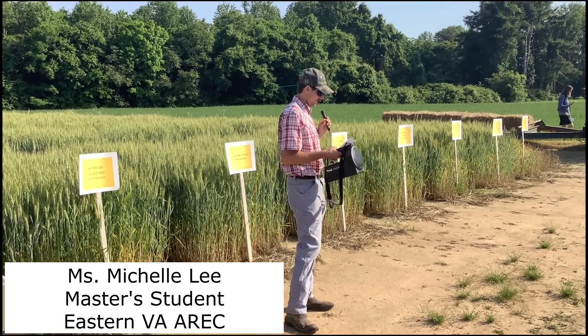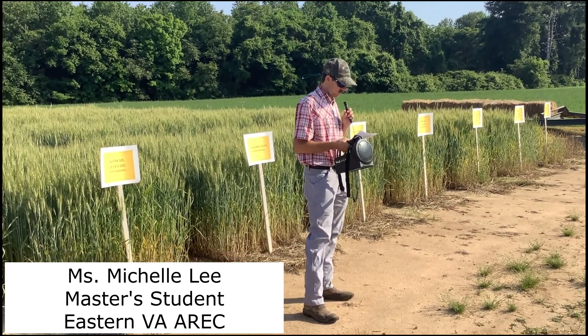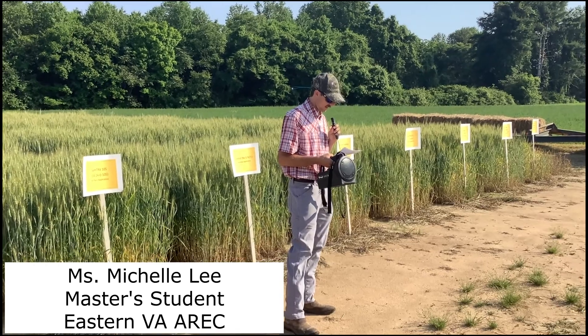The topic this morning is Michelle Lee. She's a master's student and she's going to talk about new wheat fertility products.